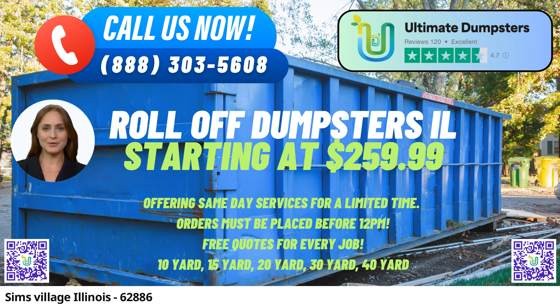Convenience and Efficiency. Ultimate Dumpsters takes convenience to the next level. We offer same-day delivery for orders placed in the morning, ensuring that your project stays on track without unnecessary delays. Plus, our integrated platform allows you to combine various services like dumpster rentals, porta-potties, mobile storage units, temporary fencing, and even commercial weekly garbage pickup.